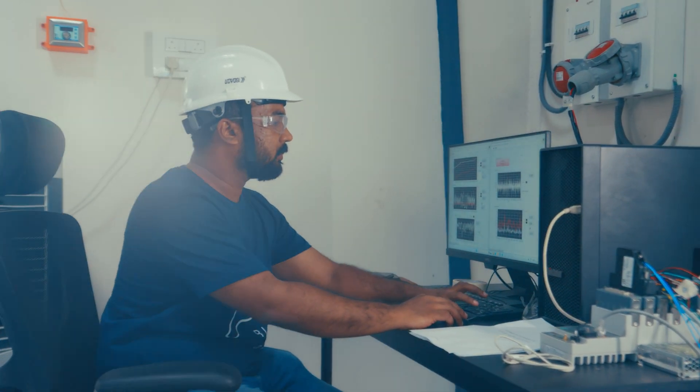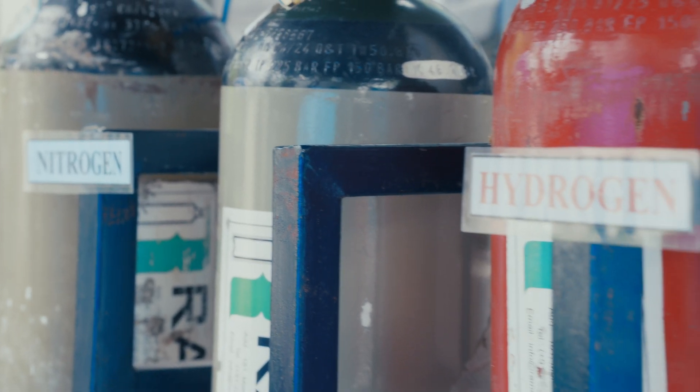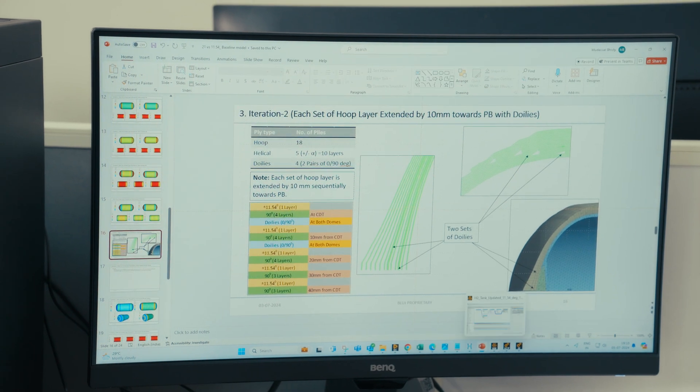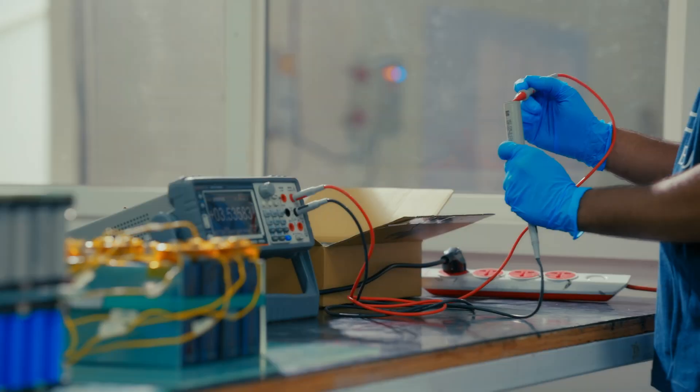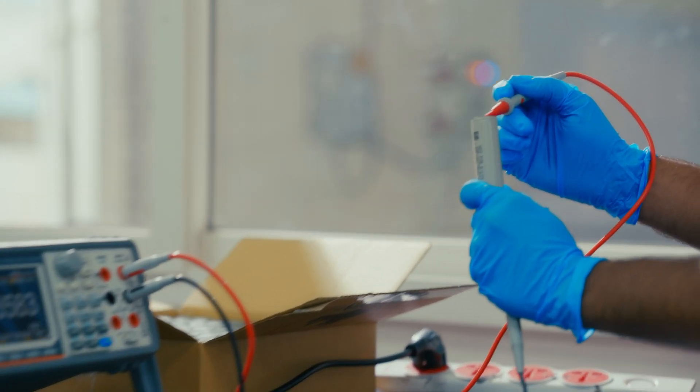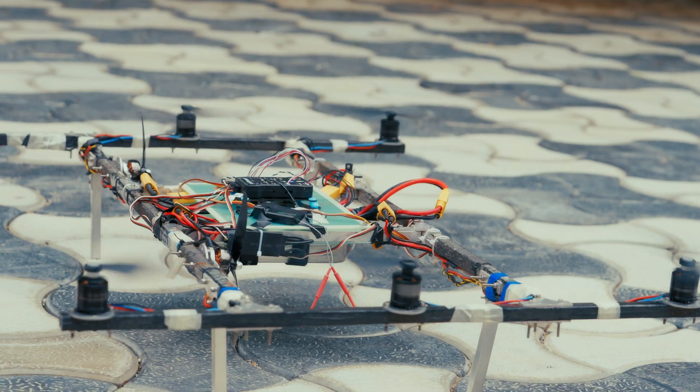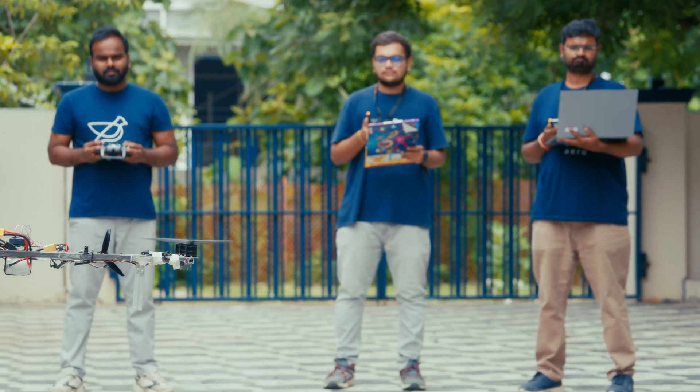Hydrogen, being an energy-dense element, offers immense potential for clean energy solutions. However, its high permeability makes storage a formidable challenge. Currently, we are developing a Type 4 hydrogen storage tank made with a polymer liner fully wrapped with carbon fiber material. We test every component and subsystem, pushing them to extreme limits. This includes lab-scale tests, iron board tests on the ground, and actual flight tests.